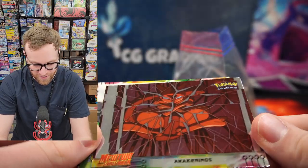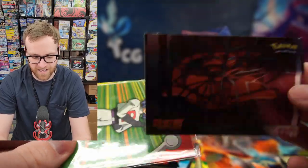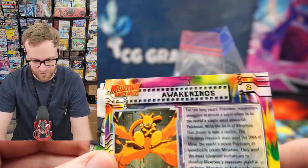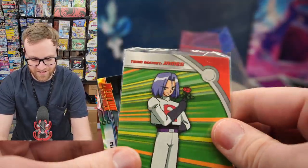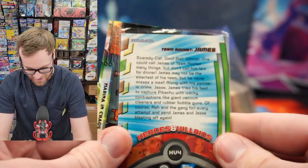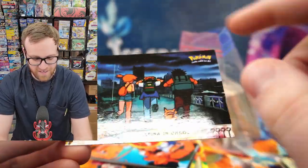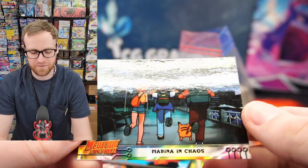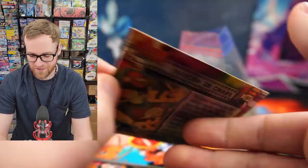This is a really cool holographic Mewtwo Awakening card — this is whenever he breaks out of his test tube at the lab. There's the back showing him just chilling after he breaks the glass. We got the James card here — Team Rocket James. This is the scene where they have the big storm, and then they all have to figure out a way to swim over to the island. This is just really cool.